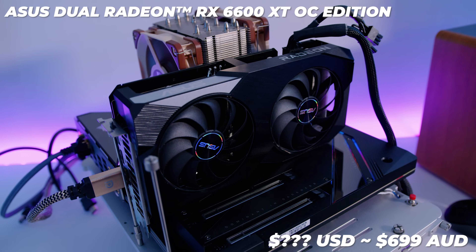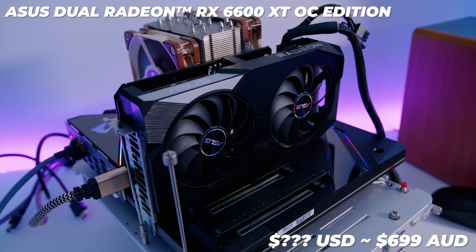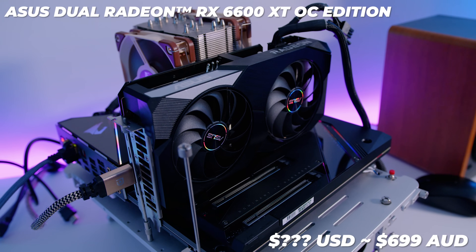We'll discuss availability further with the MSI card when cards are actually purchasable. As for pricing, the Asus Dual 6600 XT OC Edition is $699 Australian dollars at the time of filming — which is a lot — and this is subject to availability, which we just don't know yet.